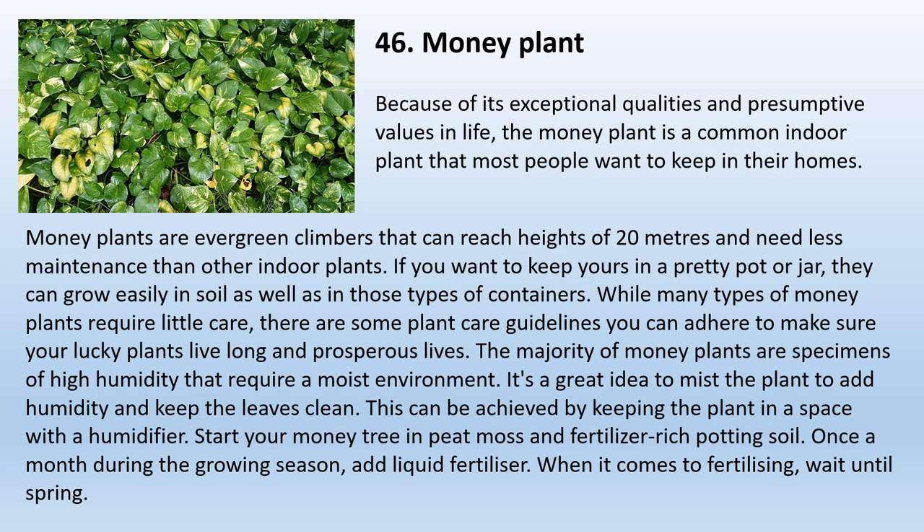46. Money Plant. Because of its exceptional qualities and presumptive values, the Money Plant is a common indoor plant. Money plants are evergreen climbers that can reach heights of 20 meters and need less maintenance than other indoor plants. They can grow easily in soil or in pots and jars. Most money plants require a moist environment — it's a great idea to mist the plant to add humidity and keep the leaves clean. This can be achieved by keeping the plant in a space with a humidifier. Start your money tree in peat moss and fertilizer-rich potting soil. Once a month during the growing season, add liquid fertilizer. Wait until spring before fertilizing.